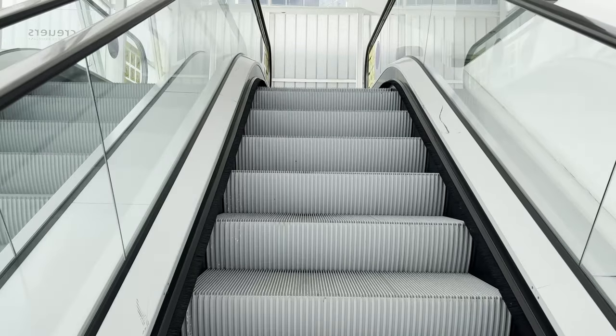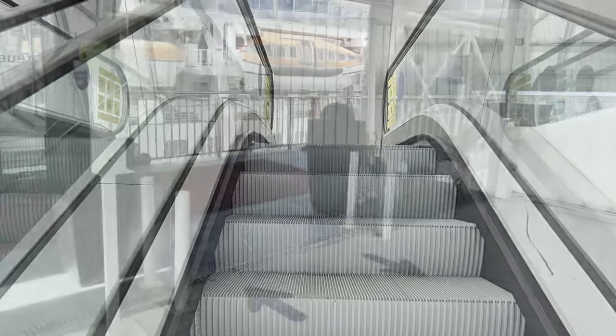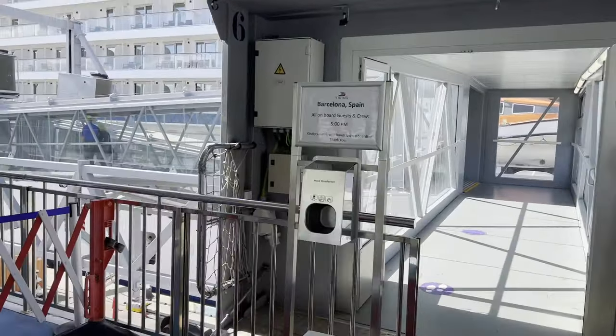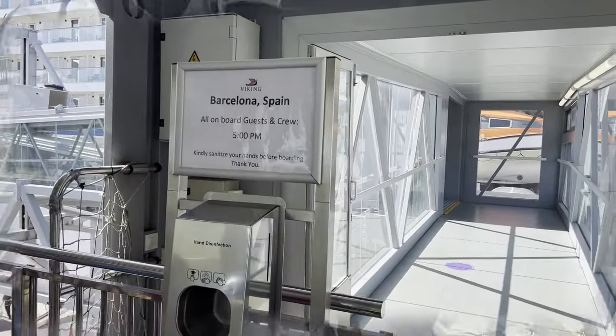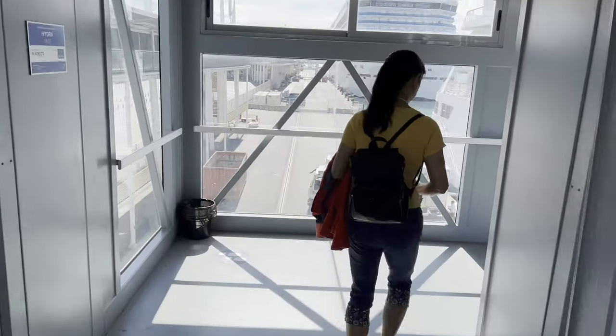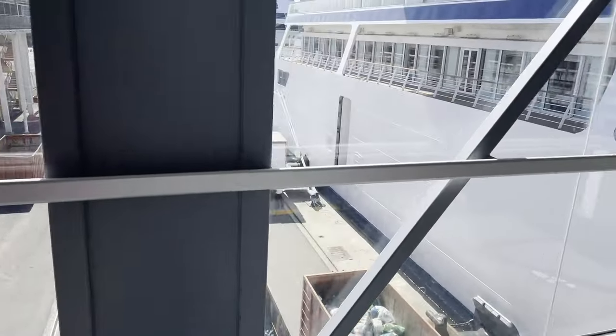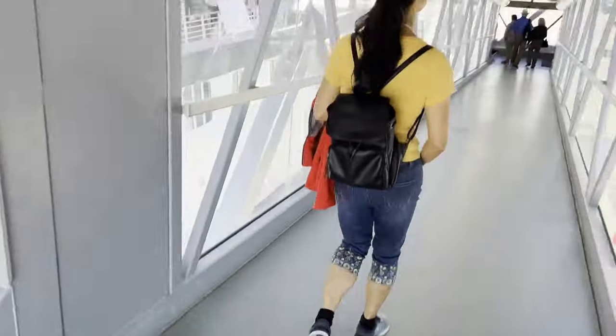Embarkation was a breeze since Viking spaced out the arrival of the buses and had a reasonable staged check-in. In Barcelona, we were efficiently checked in and then it was up an escalator and back down an enclosed bridge to the Viking Sea.